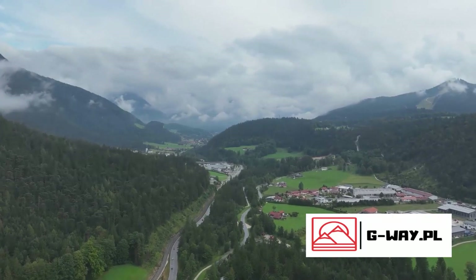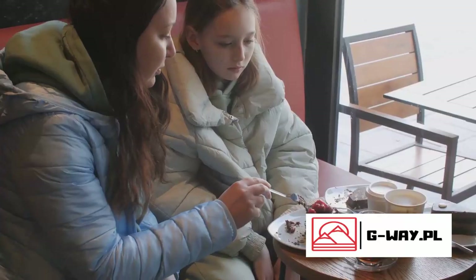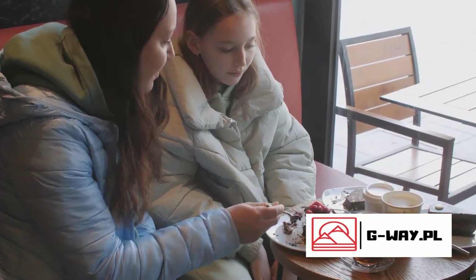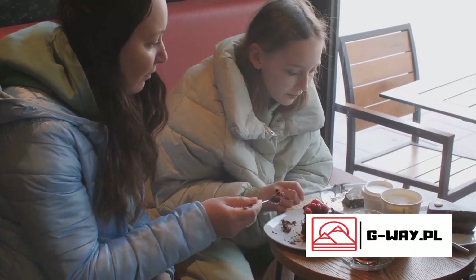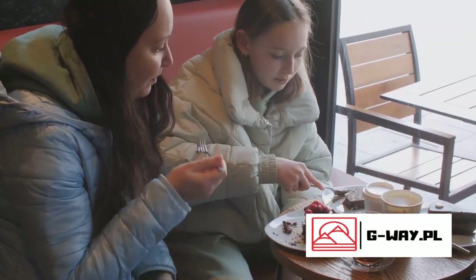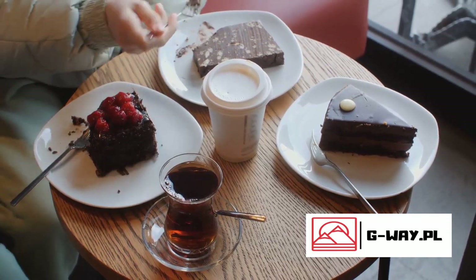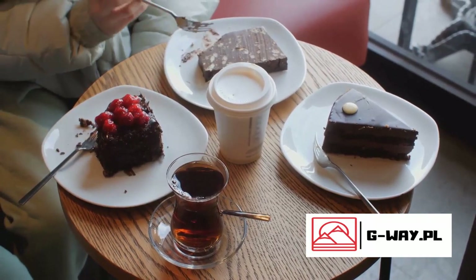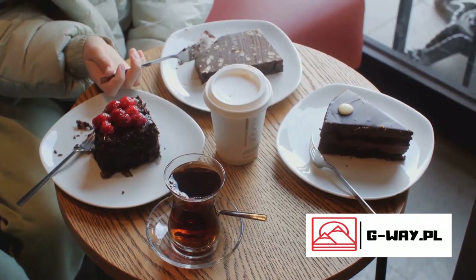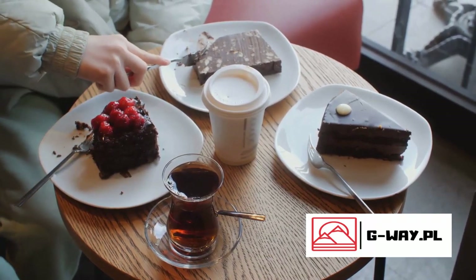A dessert that not only tastes divine but also tells a story of its region of origin. With its rich flavors and visually stunning presentation, the Black Forest Gâteau encapsulates the charm and allure of German desserts. Through every bite, you experience a piece of Germany — a sweet seduction that leaves you craving for more. This is the power of the Black Forest Gâteau, a dessert that truly embodies the spirit of Germany's Black Forest region.